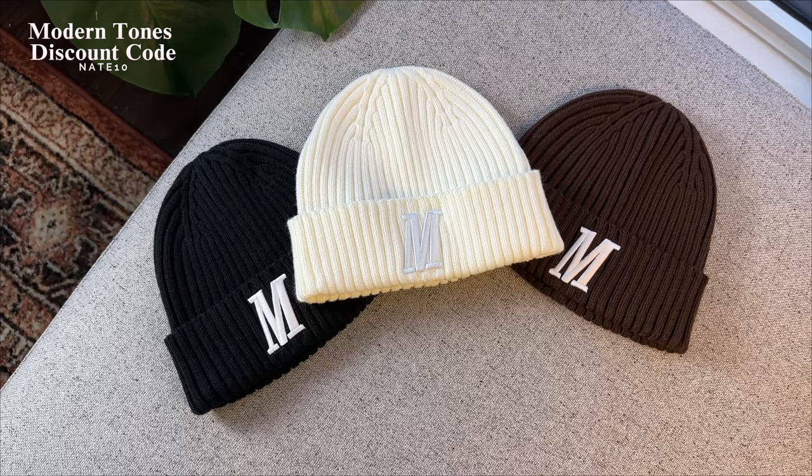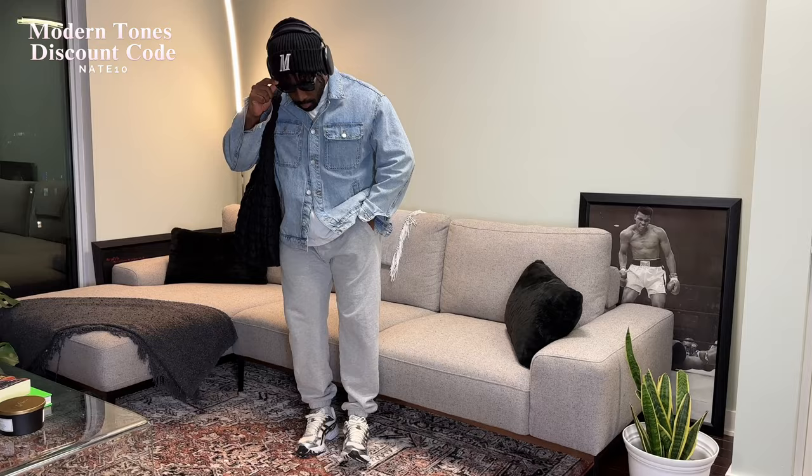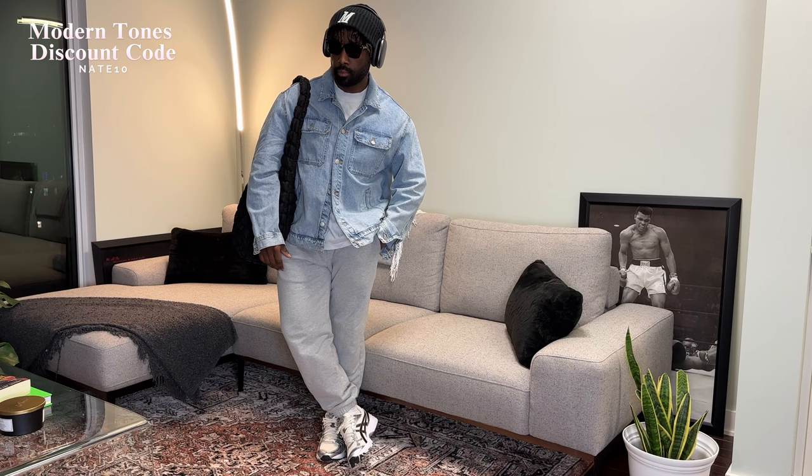My good homies over at Modern Tones were kind enough to bless me with their newest winter capsule drop and sent over these dope beanies, so I figured we could style them in the first few fits of this video — starting with this black one. I can't even begin to tell you guys how many times I've rocked some variation of this exact same outfit before. It's extremely timeless because it combines a bunch of wardrobe staples into one outfit.